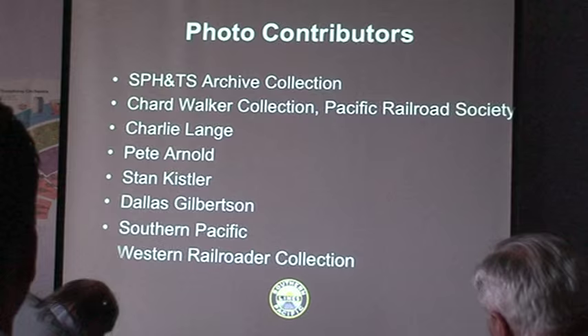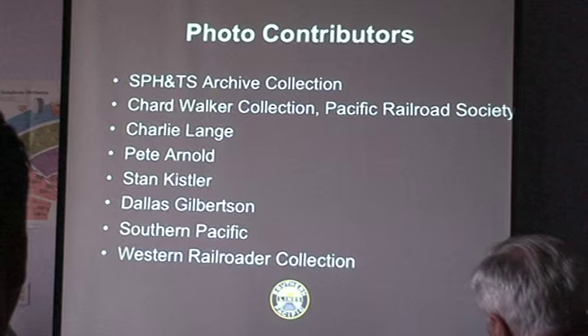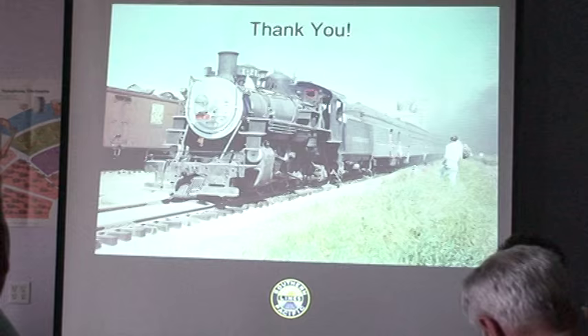I would like to thank the Southern Pacific Historical and Technical Society Archives, the Charred Walker Collection at PRS, Charlie Lang, Pete Arnold, Stan Kistler, Dallas Gilbertson, Southern Pacific themselves, and the Western Railroader Collection for all of the photographs in this presentation.